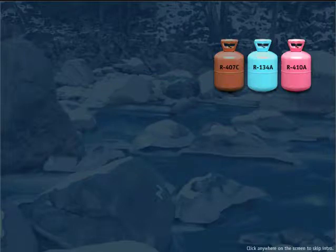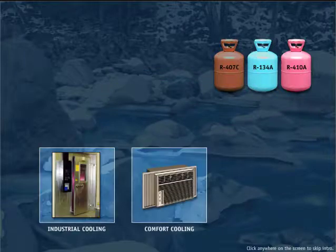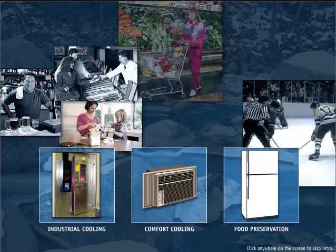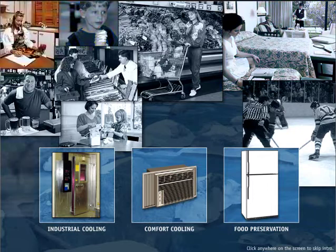The challenges confronting the refrigeration and air conditioning industry continue to unfold as we provide industrial cooling, comfort, food preservation, and the quality of life needed for our society.